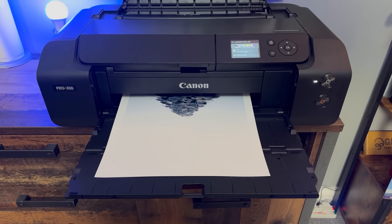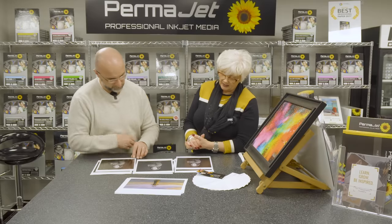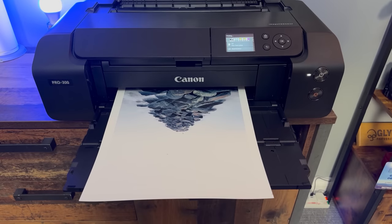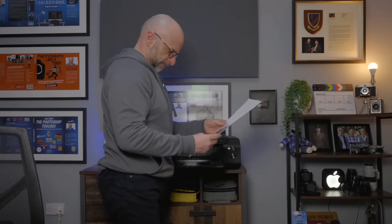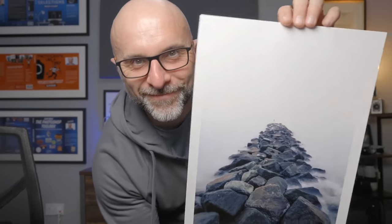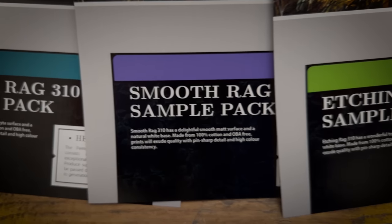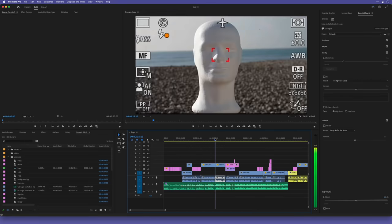I hadn't intended to share this video on my channel because it's actually one I made for a company called Permajet, but if you like printing your own images I think you'll find it really interesting. It's only a short video but I show some new papers and how some of my images look on them. There's also a discount code from Permajet giving 20% off this range of new papers, and details of that I've added in the description.